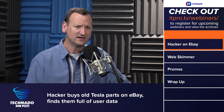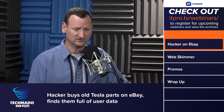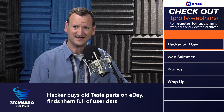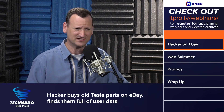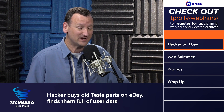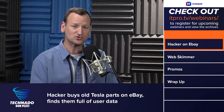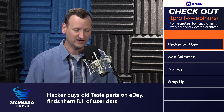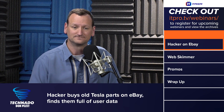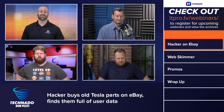He was able to find all the location data — so where the vehicle had been — and the cell phone contact list. Apparently you can link Netflix and Spotify and other services to your Tesla, and all those credentials are right there. Wi-Fi passwords are stored in plain text. Just a treasure trove of PII located right on the hardware. And your YouTube account, which means your attached Gmail account as well — so they're in your email too. That's kind of frightening.